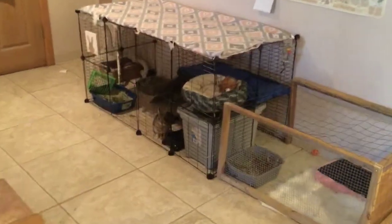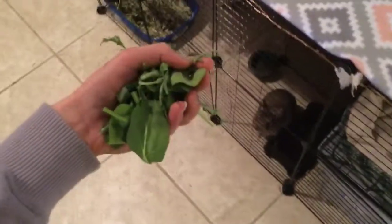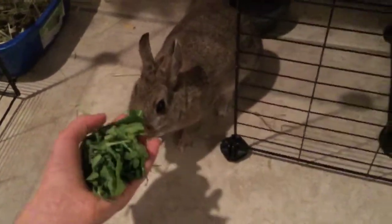Every morning I come downstairs and her cage is usually torn up, as you can see, and she wants her breakfast. I get a big handful of lettuce — she loves lettuce — and I just throw it in her bowl. She's super excited about that.